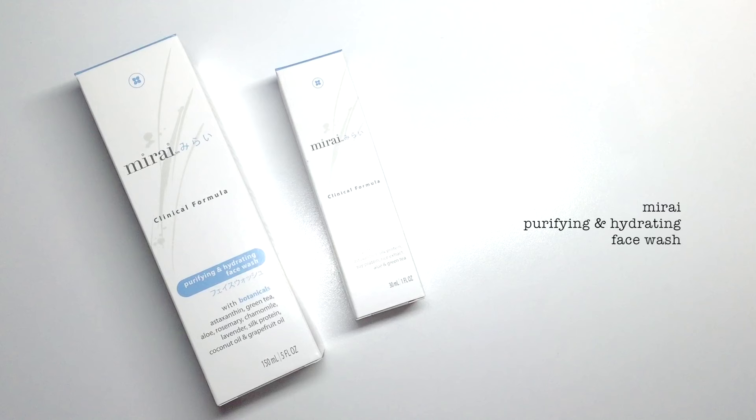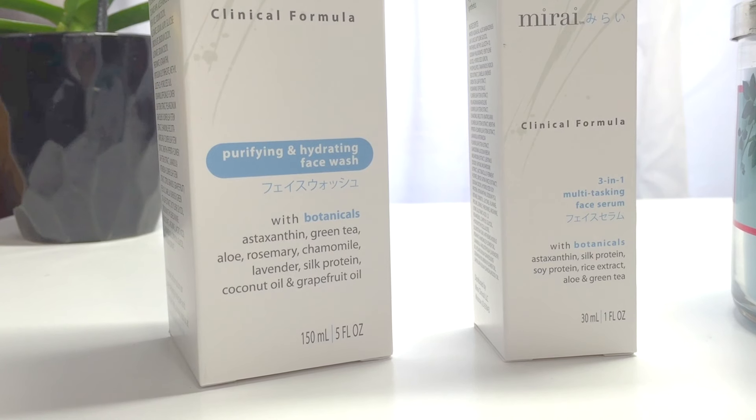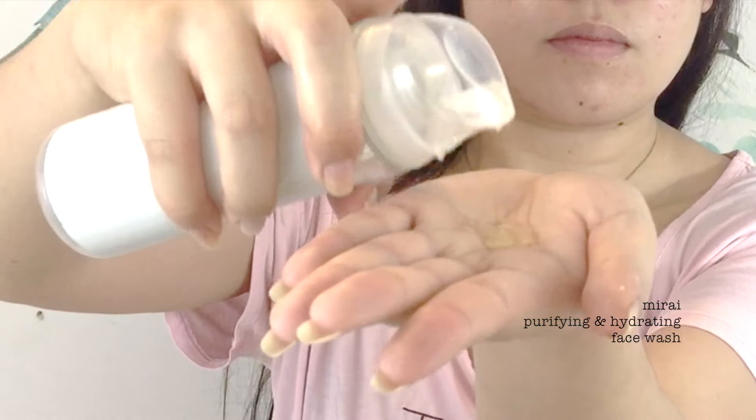Even though I use the makeup removing towel, I don't think I've completely removed all my makeup yet, so I'm using this Mirai Purifying and Hydrating Face Wash. The two products from Mirai that I'm using in this video — the purifying face wash and the multitasking serum — are made from a Japanese formula with an antioxidant called astaxanthin, which is 6,000 times more powerful than vitamin C. There are no bad chemicals, preservatives, coloring, or fragrance that can age the skin prematurely. It feels really light and not heavy, and I don't really smell anything while using it. A little bit goes a long way — you don't need to add a lot of it.